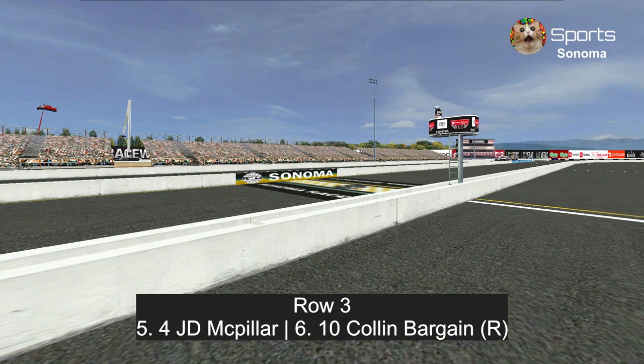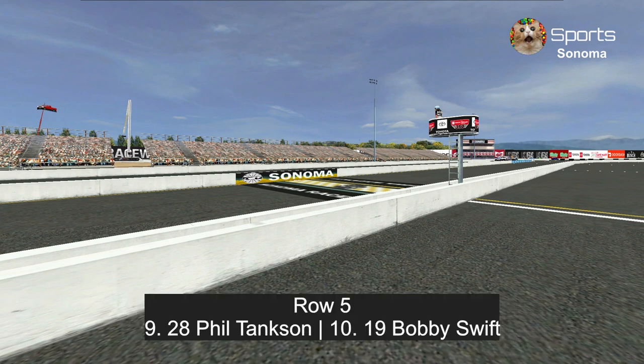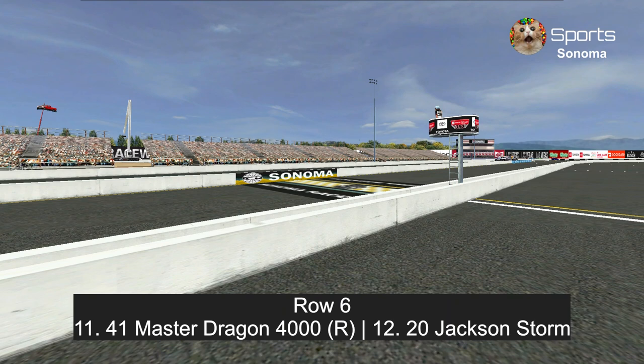In row three, JD McPiller and his young teammate Colin Bargain. In row four, Daniel Suarez and Shea Hollis. In row five, Phil Tankson and Bobby Swift. In row six, Master Dragon 4000 and Jackson Storm.